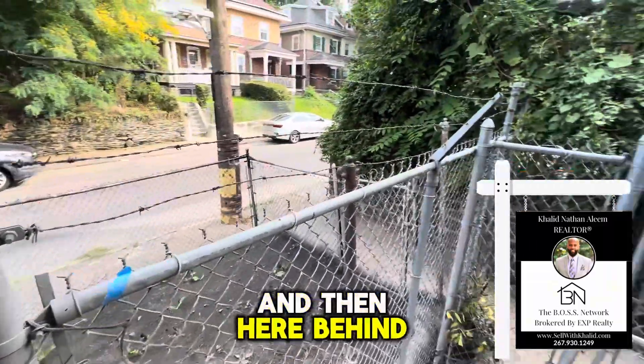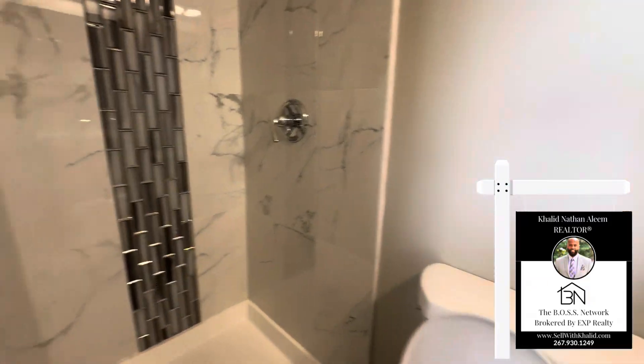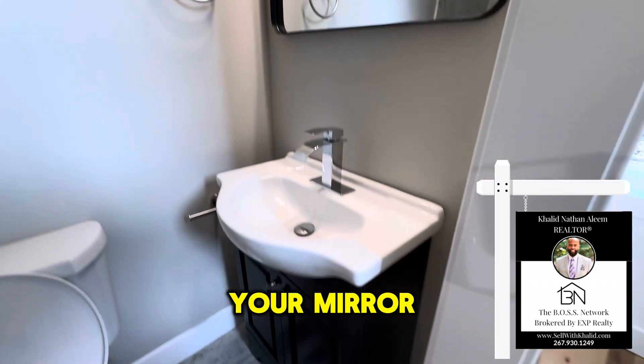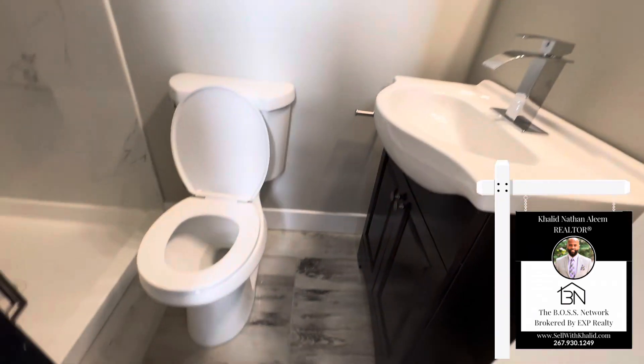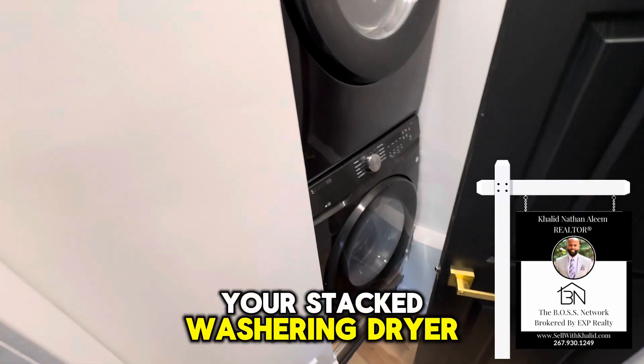And then here, behind the kitchen, you have a full bathroom with a stand-up shower, mirror, vanity, and toilet. And then you have your stacked washer and dryer.